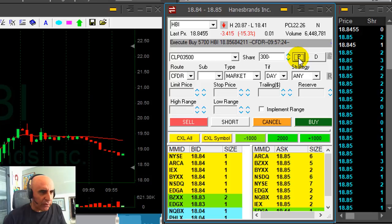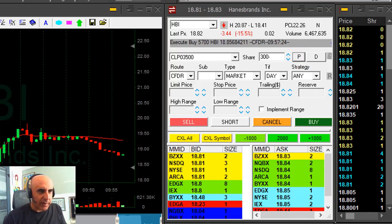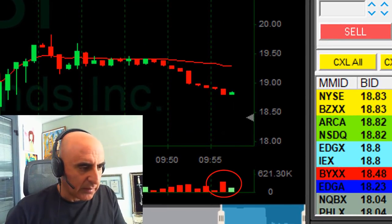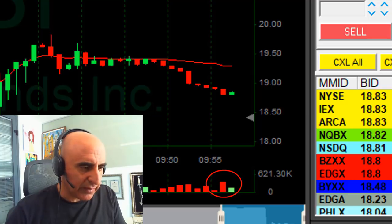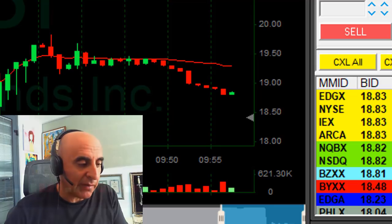You can see the volume declines. The only way to see it is by watching the time-and-sales. If you try to watch it under the chart, you can see a high volume bar, but you only see it after — it's too late. So you should be watching the time-and-sales, and then you get a good idea of where it's going to pull back up. I got a nice partial in HBI, and since I added earlier, I'm having a great trade.